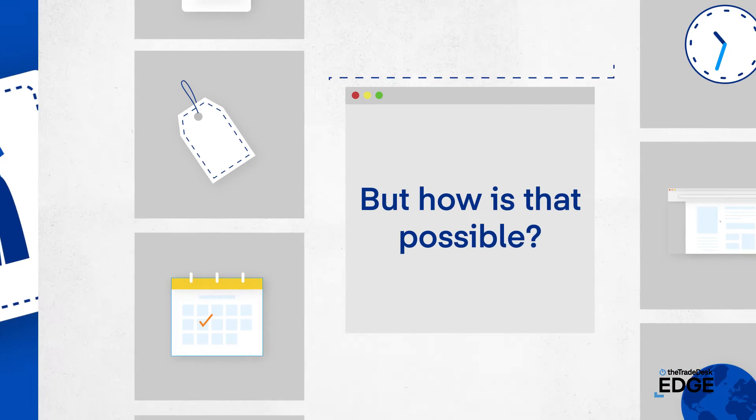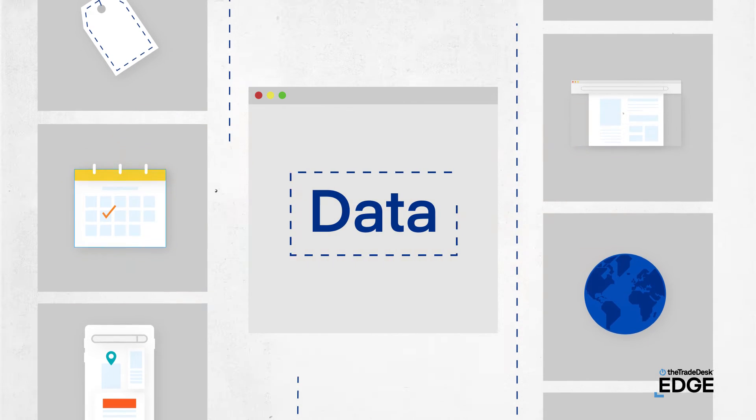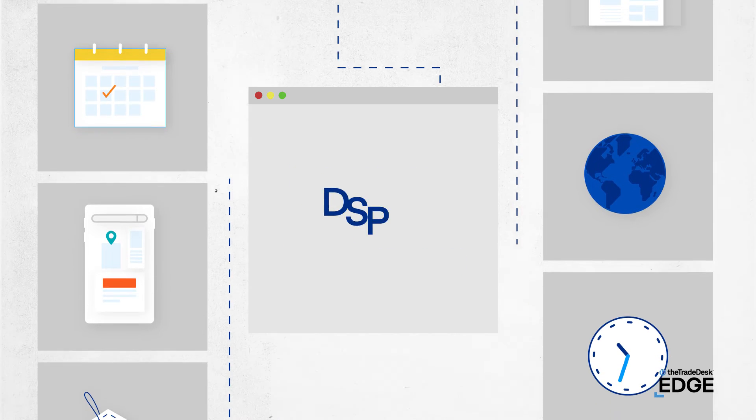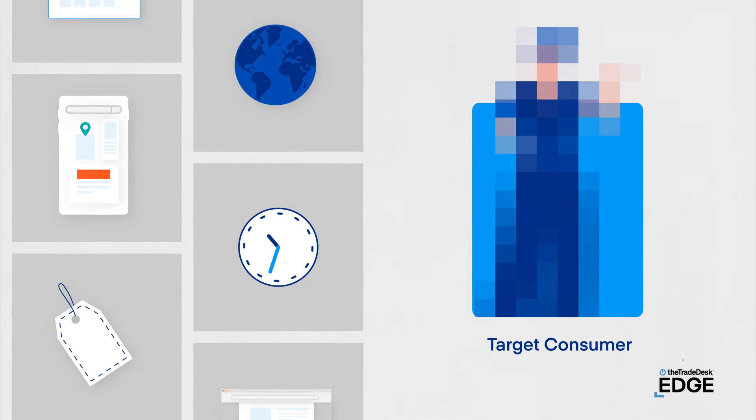But how is that possible, you may ask? One word: data, and lots of it. Using software called demand-side platforms, or DSPs for short, advertisers determine the data signals that represent the consumers they'd like to target.